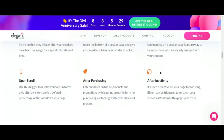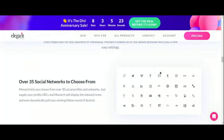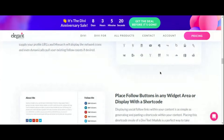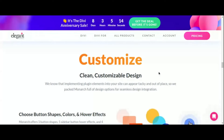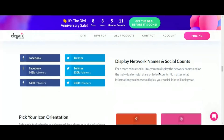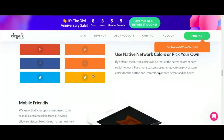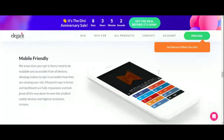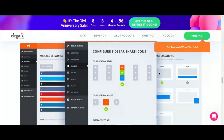Monarch isn't just about increasing social shares — it's also about gaining valuable insights into your audience's social sharing behavior. With Monarch's built-in analytics dashboard, you can track which content resonates most with your audience and optimize your social sharing strategy accordingly. Say hello to Monarch and watch your content soar across the social sphere.